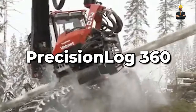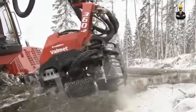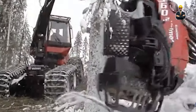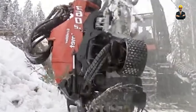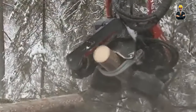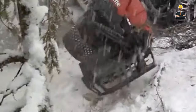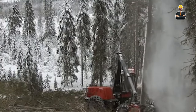The Precision Log 360 is precision personified. This machine utilizes 360-degree log scanning to identify defects and optimize cutting patterns. Imagine an operator wearing a VR headset, virtually simulating cuts to ensure accuracy and minimize errors. The automatic log positioning system then takes over, guaranteeing the most lumber is extracted from each log. It's like having a lumberjack with laser focus and superhuman precision.